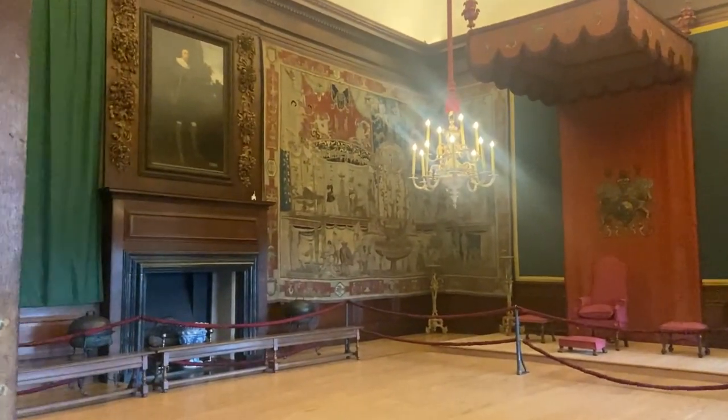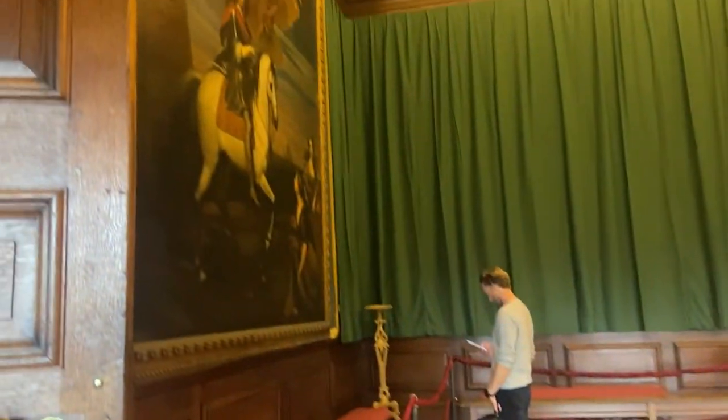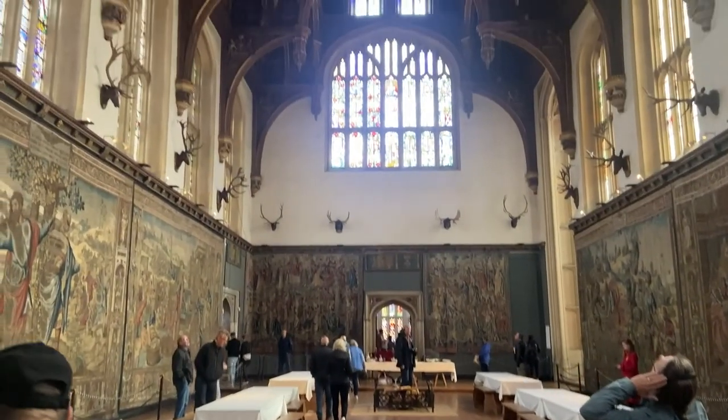For those who don't know, Hampton Court is in two parts, although it's all under one roof. There's the Georgian part, which we see here, and then there's the Tudor part, which we see now.